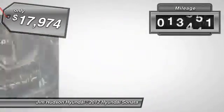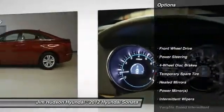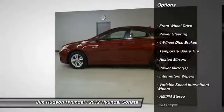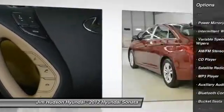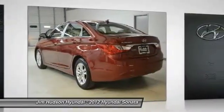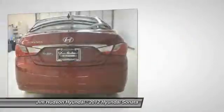This vehicle has less than 20,000 miles. Here are some of this vehicle's great options: stability control, traction control, steering wheel audio controls, anti-lock braking system, air conditioning, power steering, adjustable steering wheel, driver airbag, keyless entry, and cruise control.